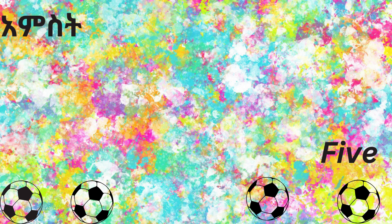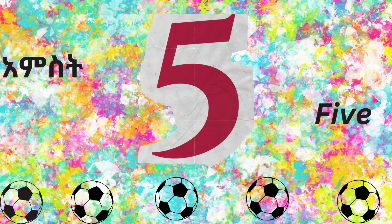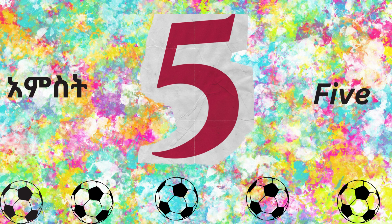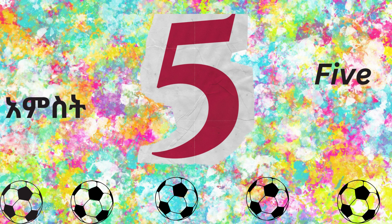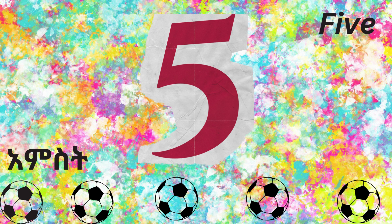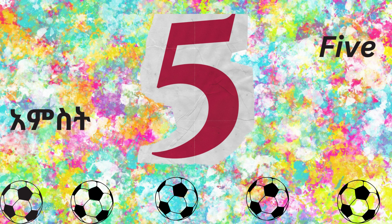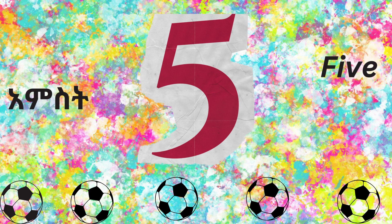This is number five. Five. There are five balls. There are five balls. Five. F-I-V-E.